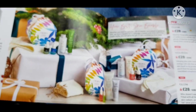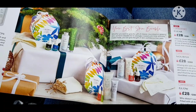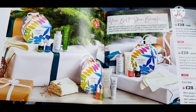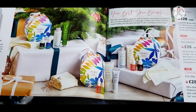They're absolutely gorgeous. They come in these little baubles, but the baubles themselves even come in a square box, so it's so easy to wrap up. They also all come with bamboo cloths as well — so you get four products and a bamboo cloth. I think that's really good value for money.